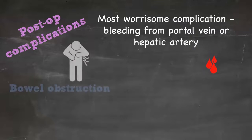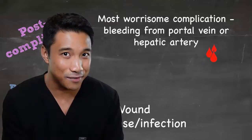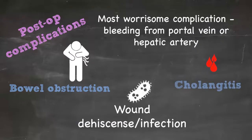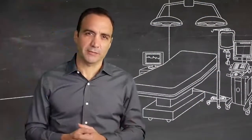Other complications include bowel obstruction and wound issues. Longer term, one concern is cholangitis — though if a patient develops cholangitis, it actually means they have adequate bile flow, which is a positive sign. However, the ascending process can be suppressed with antibiotics.